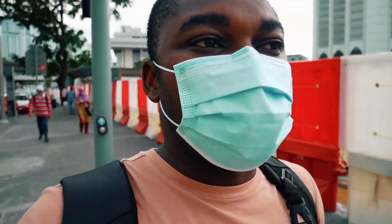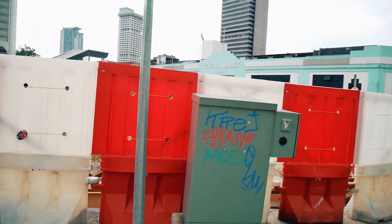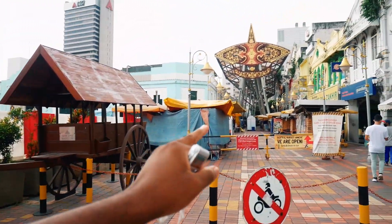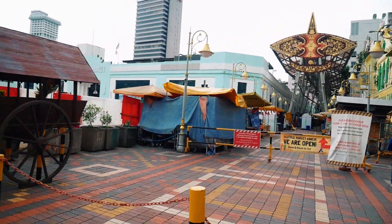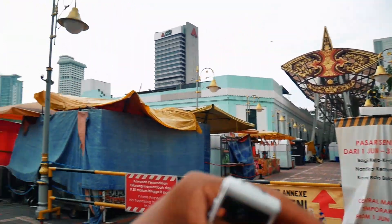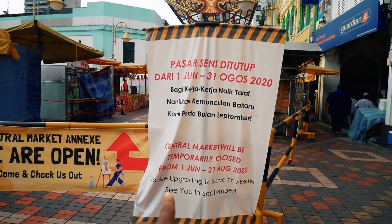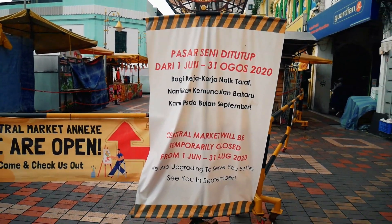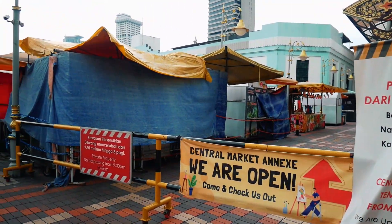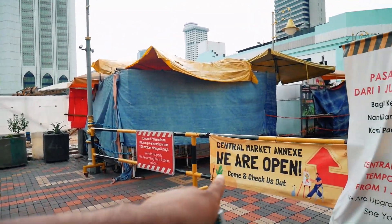It seems it's actually open — maybe it's just one side that is open. But as you can see, this place is still under construction. I don't know why Google said it's open. Let me check. I can see a sign: 'Central Market Annex — We Are Open, Come Check Us Out.' And here it says 'Central Market temporarily closed from 1st June to 31st August — we are upgrading to serve you better, see you in September.' So that explains what I was seeing.